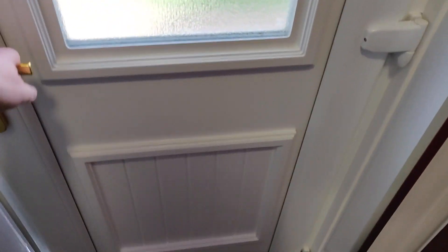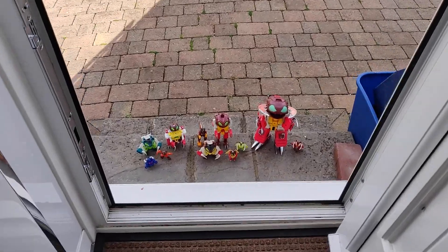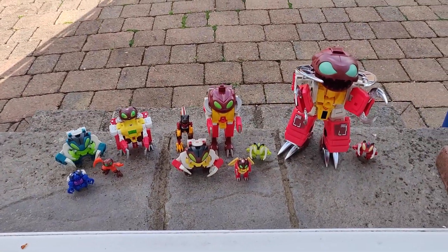What was that? Someone's at the back door — hold on. Oh my god, I completely forgot about this. The Repugnus family reunion.